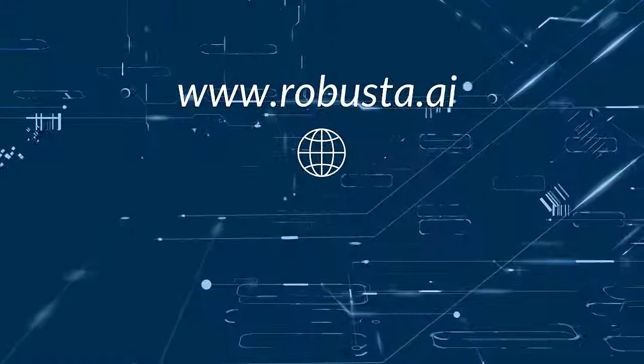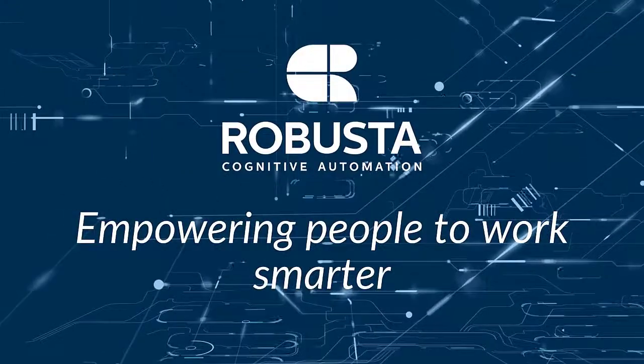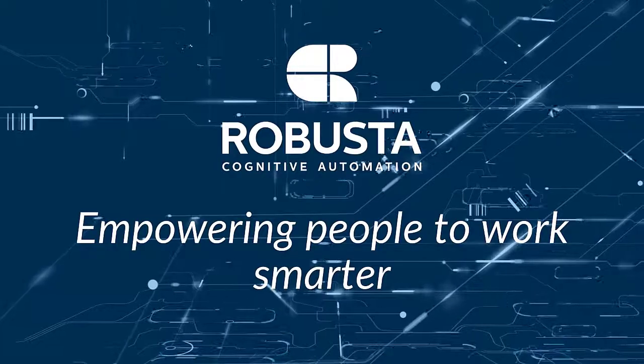Visit us at robusta.ai to learn more. Robusta — Empowering people to work smarter.